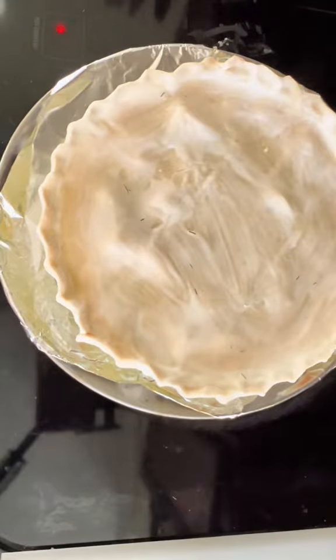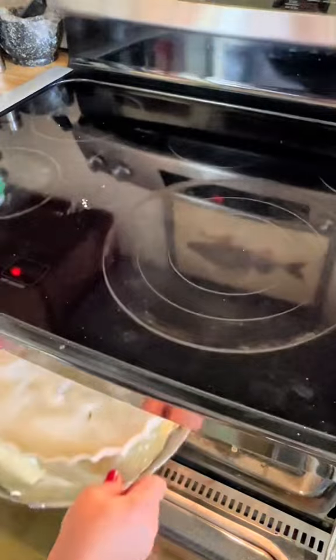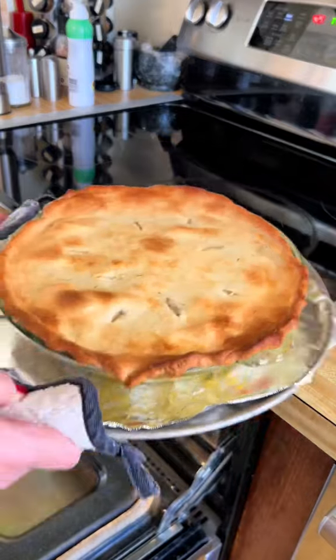This will promote browning because I find especially the store-bought crust to be very pale. I bake at the temperature the box tells me — in this case 450 — and I check it after 20 minutes and pull it when it's golden brown and bubbly.